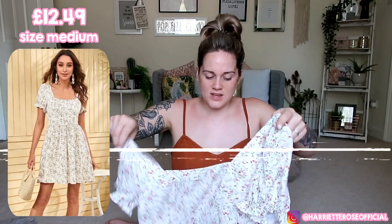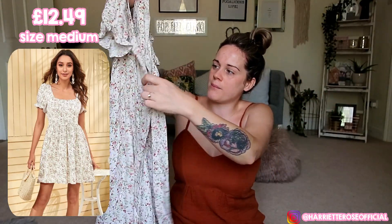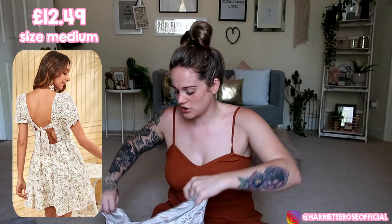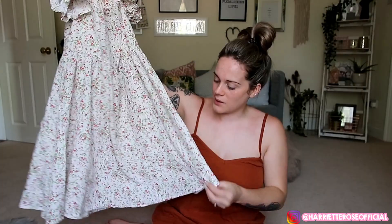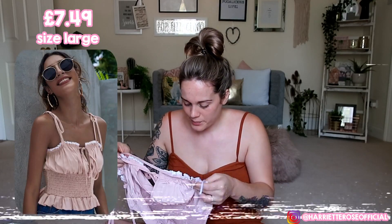Now we have another summer dress. I picked this up in size medium — I wish I'd picked up size large again because it is a little tight on my boobs. It's a really nice ditzy floral dress with little puff sleeves and a square neckline. What I love is the back has a little tie-up bow. The material is such good quality, and it also has a zip-up section at the back. It's not double layered so you might need to put something underneath as it can go see-through in the light. It's the perfect dress for this weather.